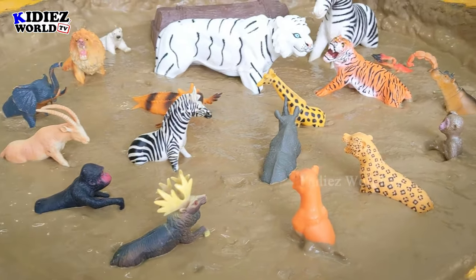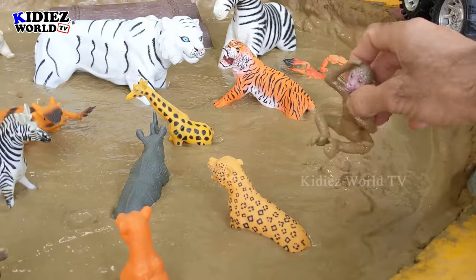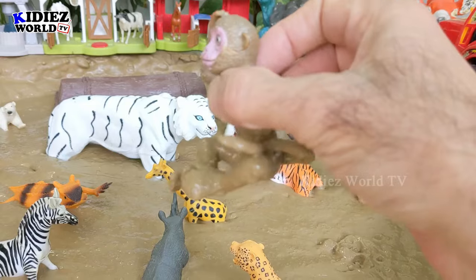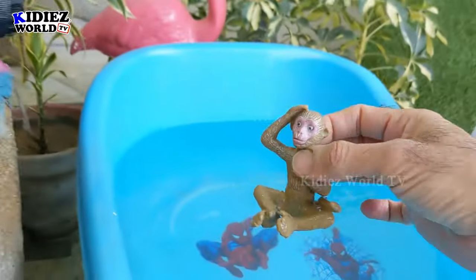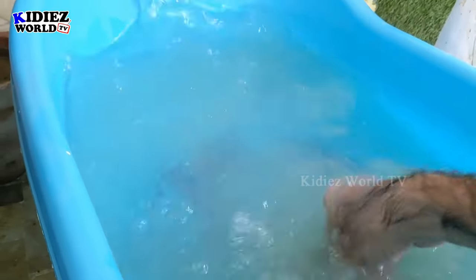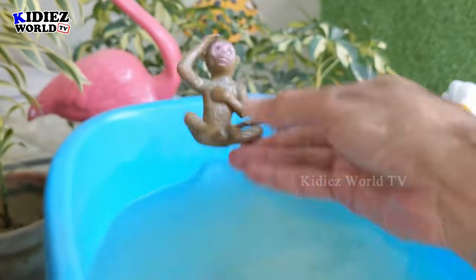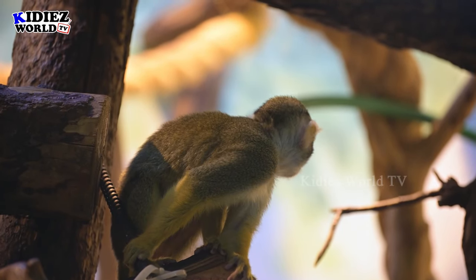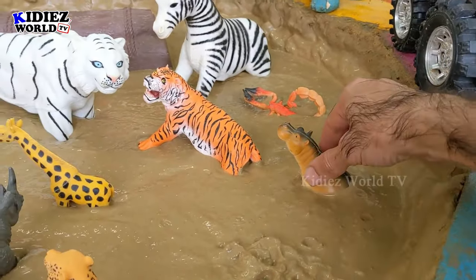Our first animal is the monkey — the very cute and very naughty jungle animal. Monkey has a big tail and he likes to jump every day from one tree to another. Let's watch him! Oh wow, here we go. This monkey is clean!